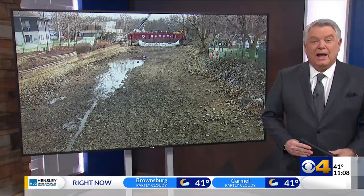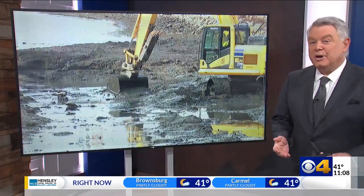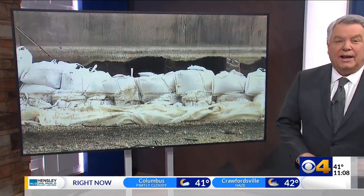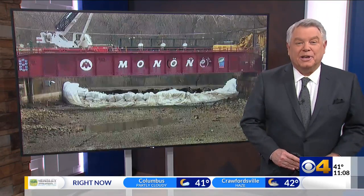The landmark that makes Broad Ripple 'Broad Ripple' has been drained. There's some major work happening right now that's made the Broad Ripple Canal run dry. CBS 4's Michael VanScoik explains why.